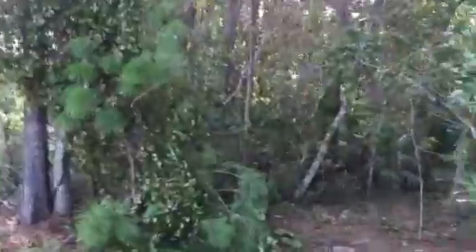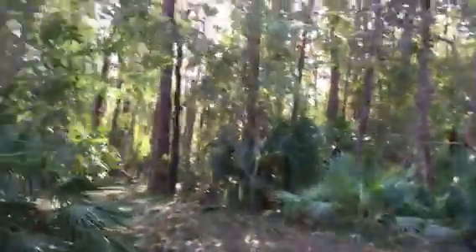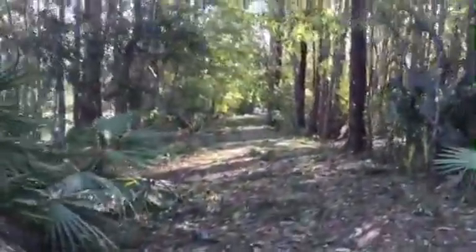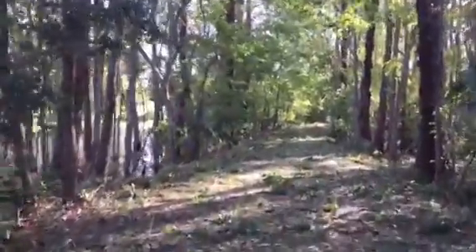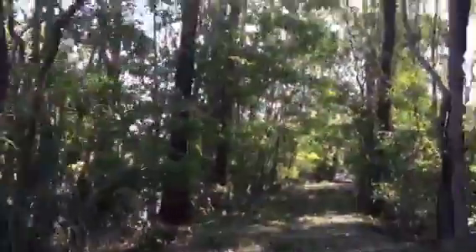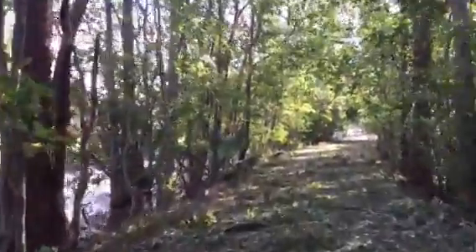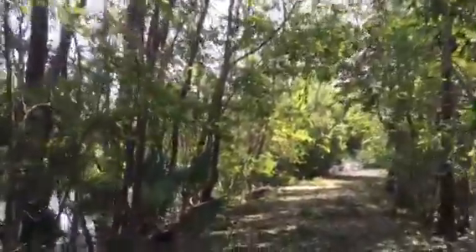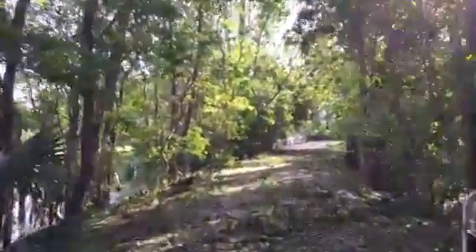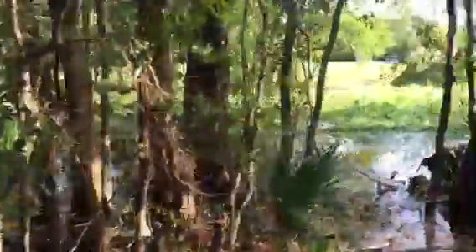This is a cart path heading to the six green, going backwards. It looks like a nature log. Good thing we cleared these out when we did, because they are full again.